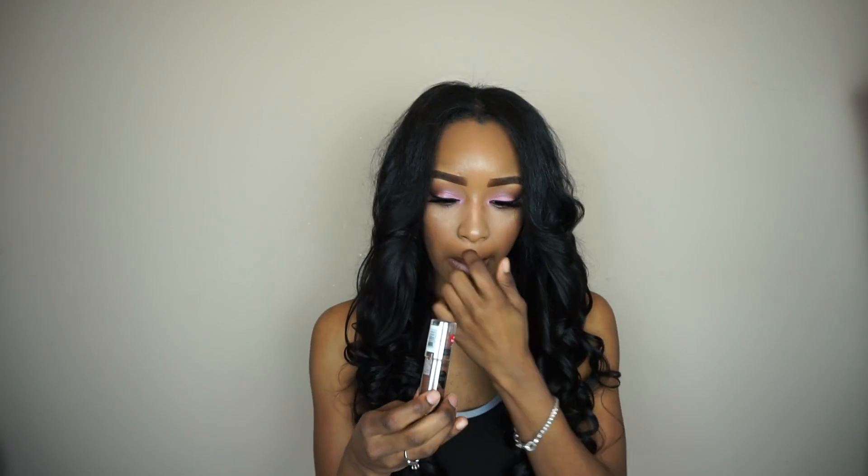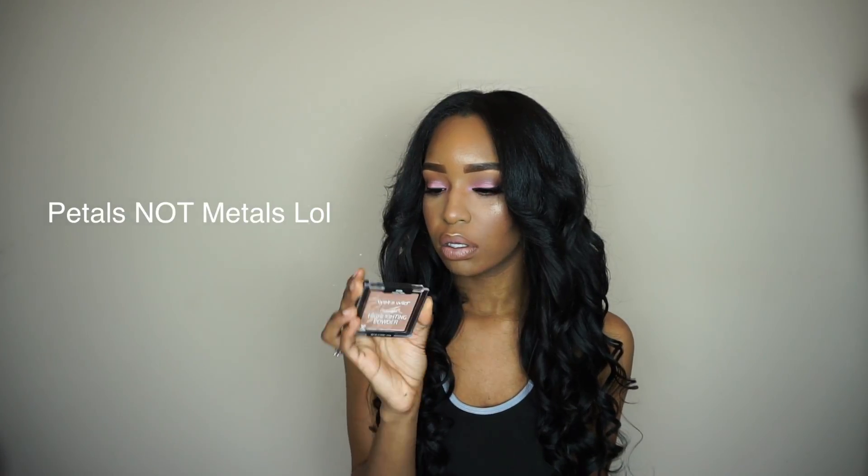Also from Wet & Wild, I got the Mega Contour Stick in the color Where's Walnut — they have these in stores too, maybe $2–$3. I haven't tried it yet but I'm glad I picked something I'll actually be able to see. Last but not least from my Wet & Wild haul, I picked up their Mega Glow Highlighter called Precious Metals — only a few dollars.